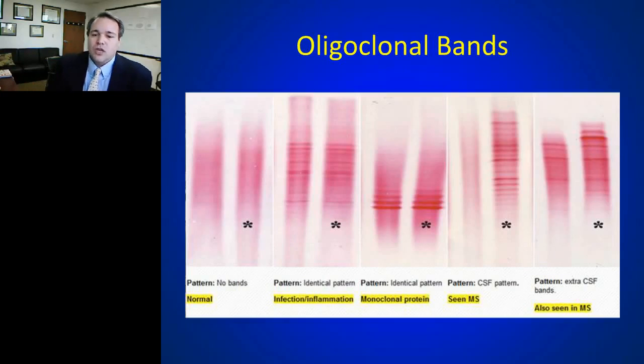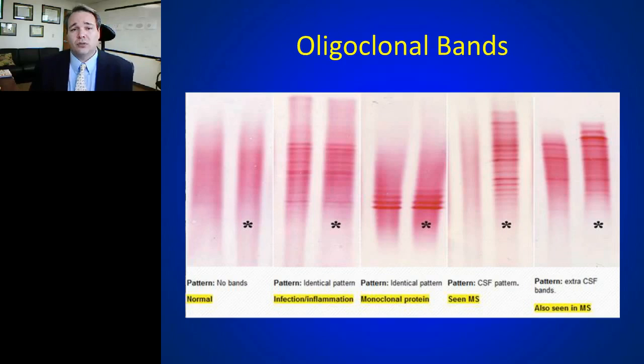Oligoclonal bands is a test that's been around for over 50 years — put into use in the 1960s. It is a measure of intrathecal synthesis of antibodies. We take a person's serum and CSF, isolate IgG molecules, and subject them to isoelectric focusing to get distinct, presumably clonal bands of antibody production. In a large number of MS patients, there is a pattern of bands in the spinal fluid not seen in the serum — considered a gold standard biologic test of MS.